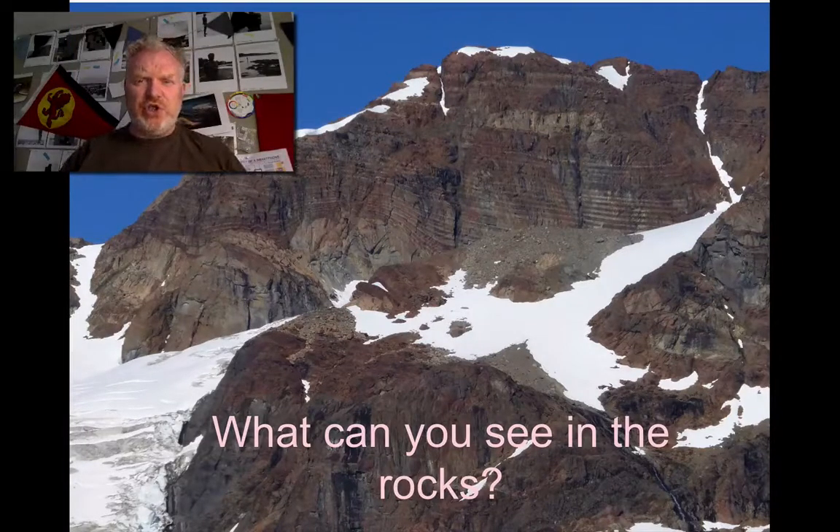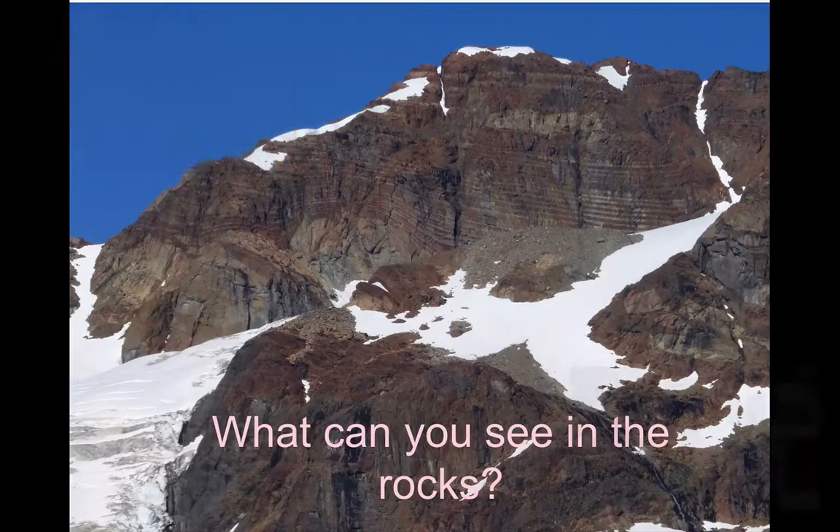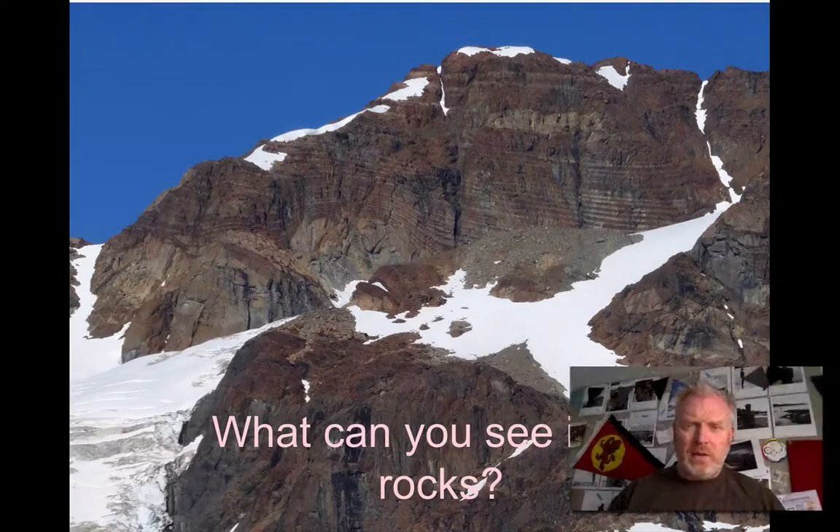If we look carefully at the image on the screen, we can see some really clear distinctive structures. At first glance you might think we've got sedimentary beds, but the rocks you're looking at are igneous. We find them in Greenland in a place called Skaergaard. This lesson is all about these igneous rocks and the processes that form them.